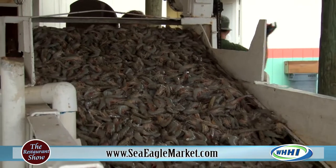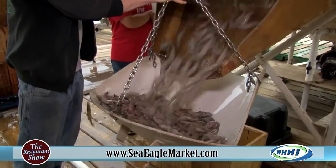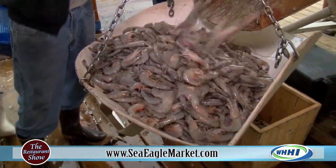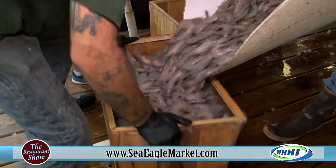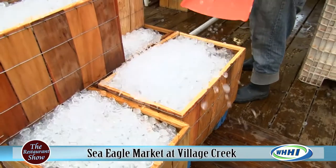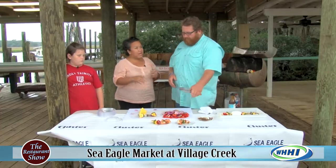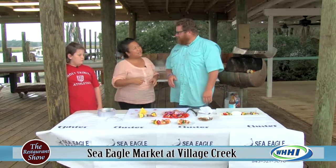We had 8,000 pounds of shrimp on that table yesterday. That is incredible. And is that a normal haul? It was a pretty big day yesterday. But the season is opening on May 24th, so there's a lot of shrimp coming in - that's the official opening of South Carolina waters. And I know you guys do caterings also, and we'll be talking about that as we come out here to visit a little bit more.